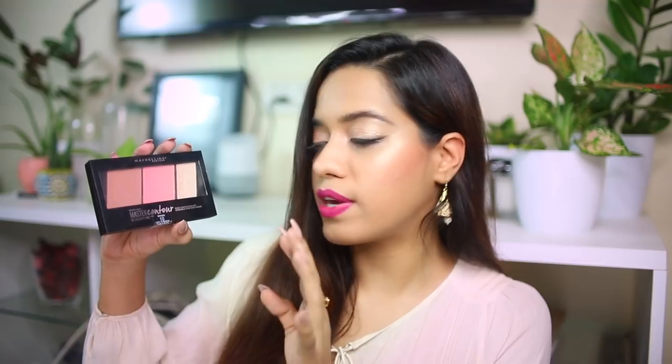If you want to contour — and you don't necessarily need this as a beginner — you can check out the L'Oreal Infallible Pro Contour. For something more multi-purpose, the Maybelline Master Contour Face Contouring Kit comes with a contour shade, a blush, and a highlighter, completing three steps in one — a great investment.